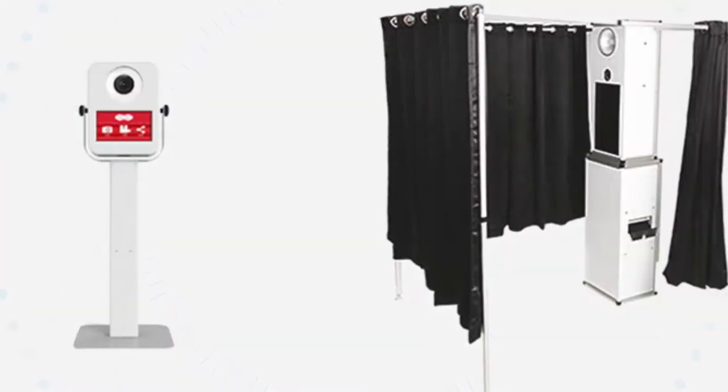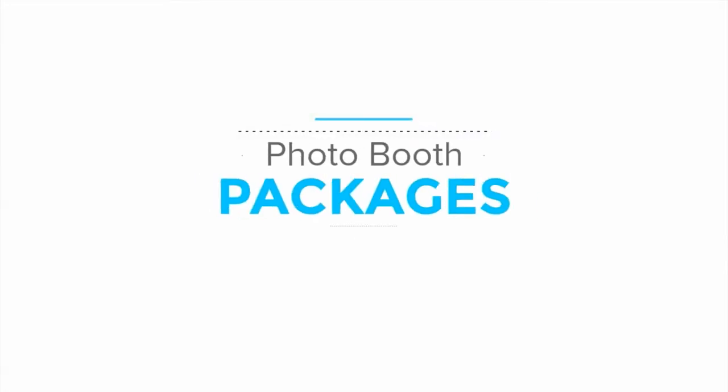Hi, I'm William. Thank you for considering one of our photo booths. This video is to give you clarity on how package and pricing works.